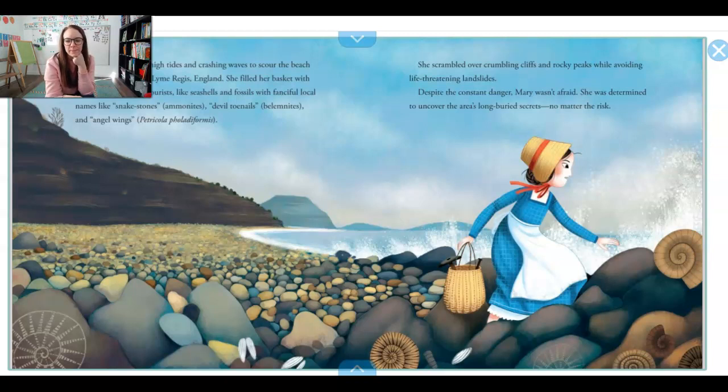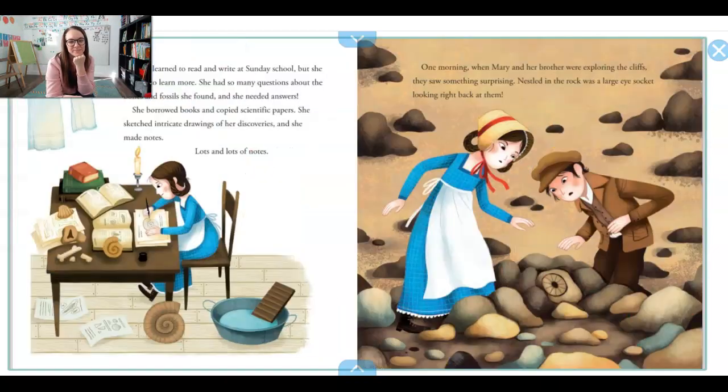Do you see some cool things that Mary might like to put in her basket? There's some neat shells around here. Mary learned to read and write at Sunday school but she wanted to learn more. She had so many questions about the bones and fossils that she found and she needed answers. So she borrowed books and copied scientific papers. She would sketch intricate drawings of her discoveries and she took notes. Lots and lots of notes. That's something all scientists do.